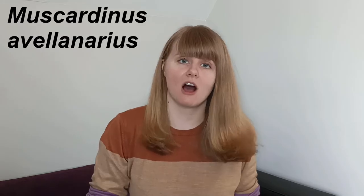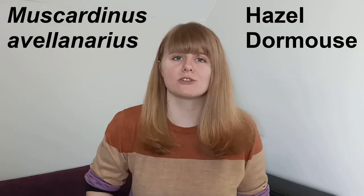Welcome to the 19th Creature Fridays video where we're going to take a look at Muscardinus avellanarius, or the hazel dormouse.